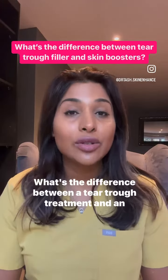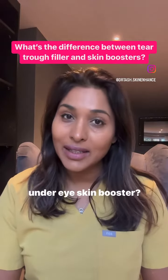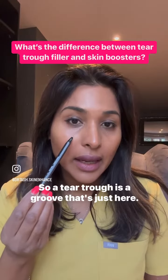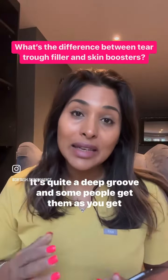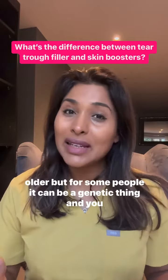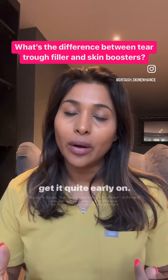What's the difference between a tear trough treatment and an under eye skin booster? A tear trough is a groove that's just here. It's quite a deep groove, and some people get them as you get older, but for some people it can be a genetic thing and you get it quite early on.